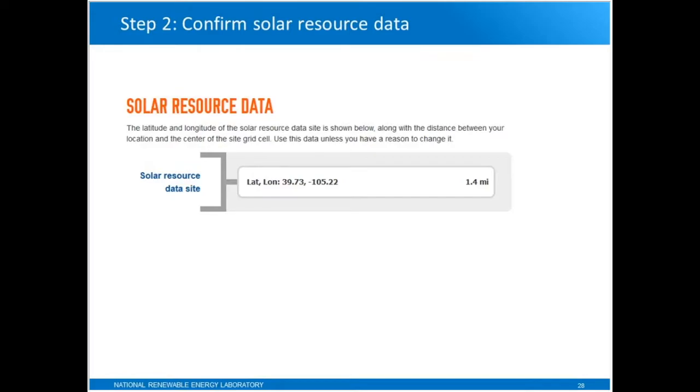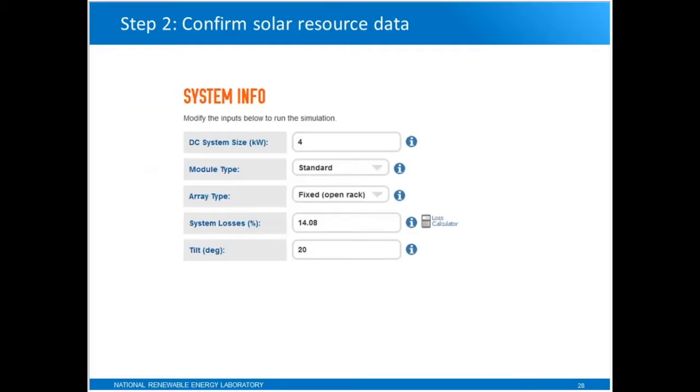Once you type in that street address or location, PVWATTS uses a geolocation service to convert that address into a latitude and longitude pair, shown on the solar resource data page. There's also a distance in miles between this latitude and longitude and the address you typed. That's because the weather data represents four-kilometer by four-kilometer squares on the surface of the Earth, and this latitude and longitude pair is the center of that square. In this case, the center of that square is 1.4 miles from the actual location you're looking at.